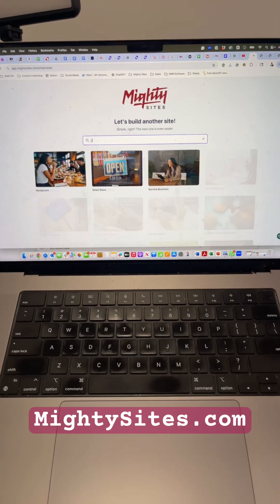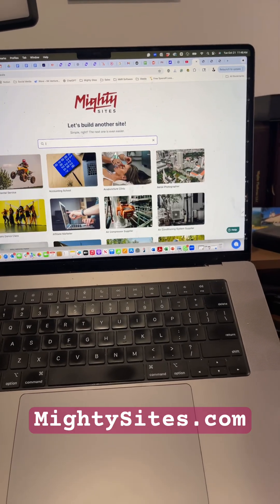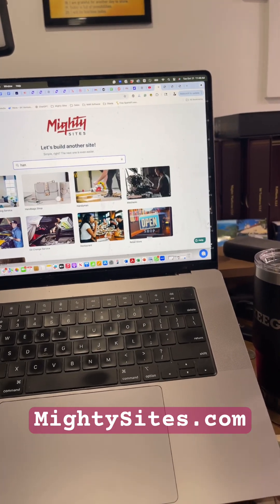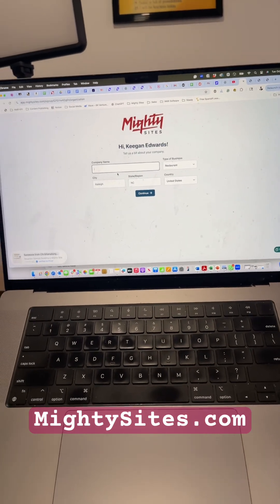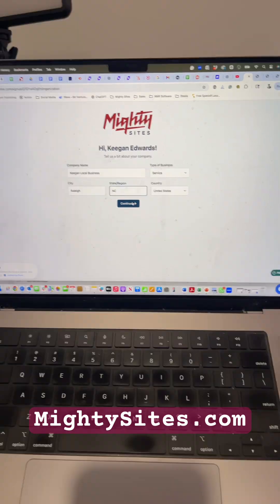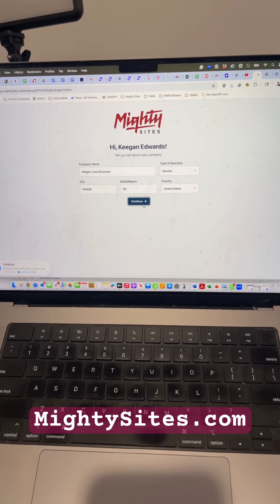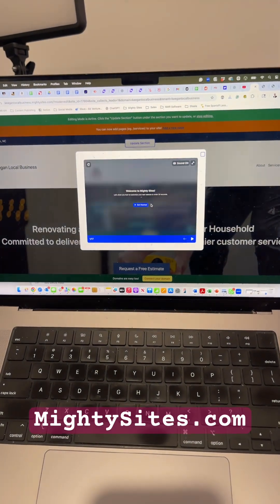All you do is search for your type of business — let's say handyman. You just search for it, there are all these different templates no matter what kind of business you have. Then you just type in your name, type in where you are, and click continue. What happens next is your site just gets deployed for you.